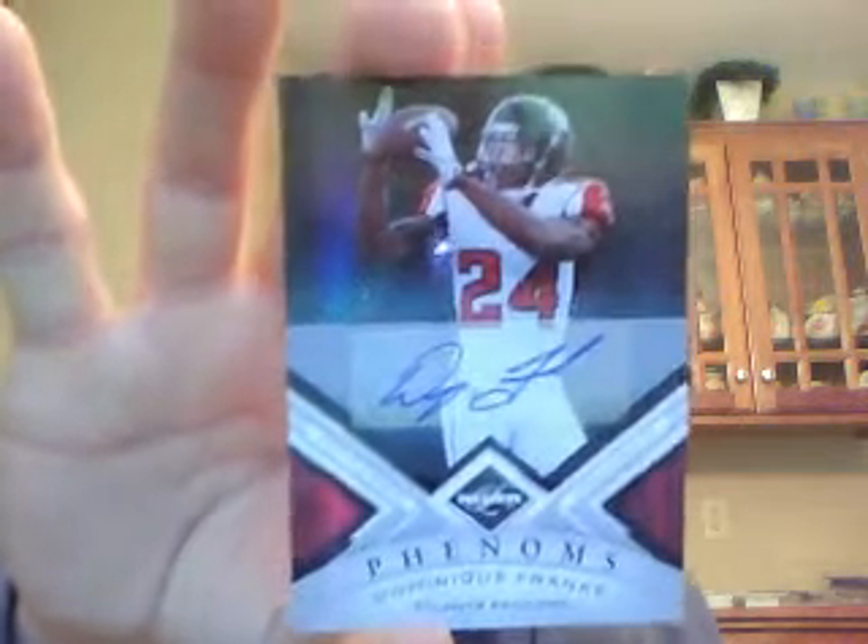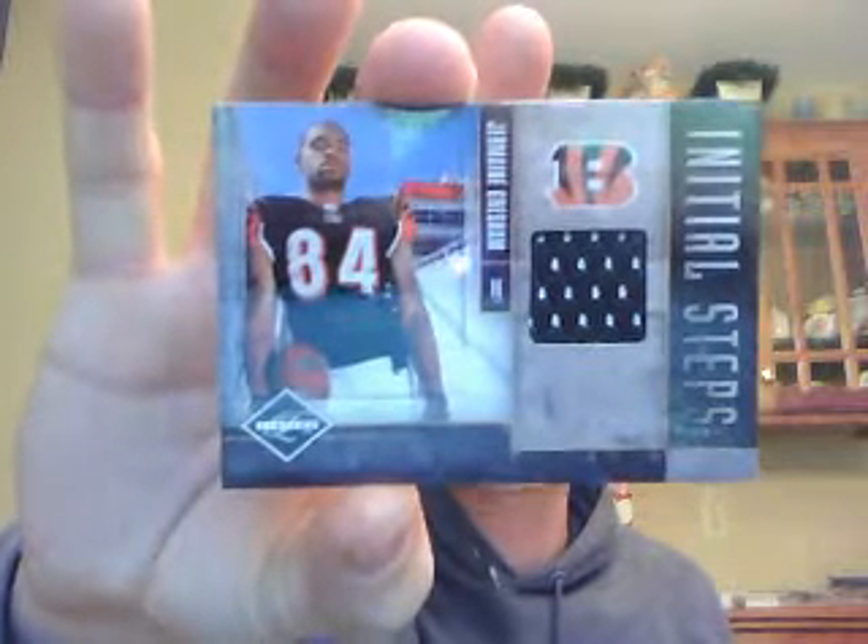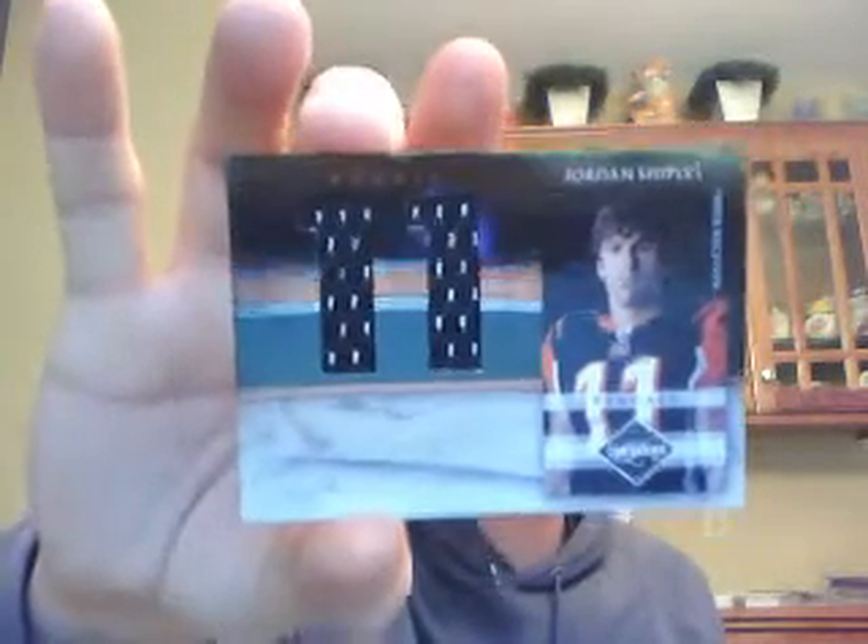The Falcons got two hits — they were one of our out-teams, but there was somebody shut out in the break, and the room gave the hits to that person. They got a Dominique Franks numbered to 199 — he haunts me in every break — and a single-color jersey of Roddy White numbered to 199. The Colts had one hit: a single-color jersey of Peyton Manning, no ink this time. The Bengals had three hits: a Jermaine Gresham Initial Steps jersey to 199, a jumbo die-cut Jordan Shipley numbered to 150, and an Ocho Cinco two-color patch numbered to 150.